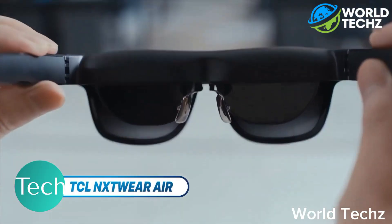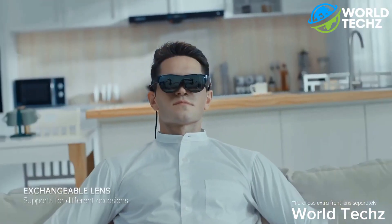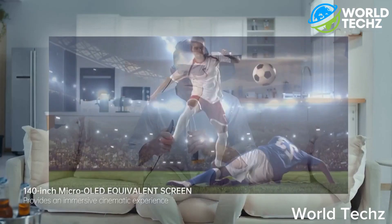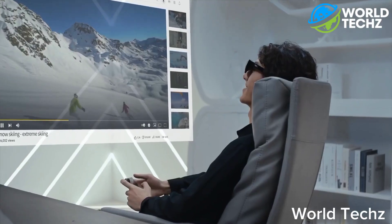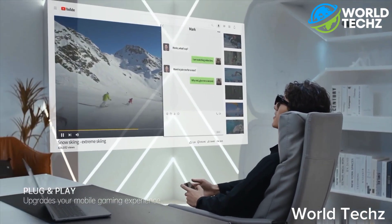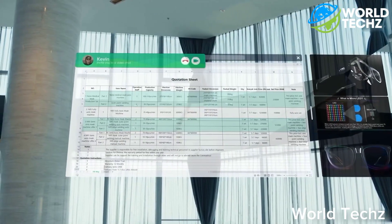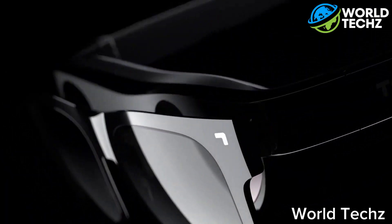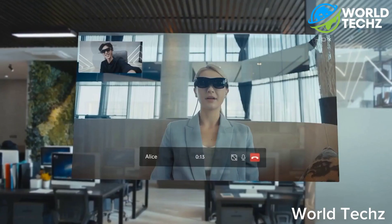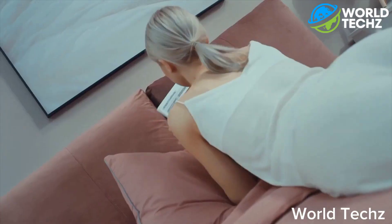TCL NXT Wear Air. Grab that and be extra with the intelligent NXT Wear TCL glasses that allow you to explore wider and more convenient screens for work, movies, or games. The combination of a 140-inch OLED screen and high-quality stereo speakers brings that immersive cinema-like feeling to the comfort of your room. Weighing just 100 grams, the smart glasses can be carried with you to adapt to your daily lifestyle. Its foldability and rimless appearance with a sturdy frame give a touch of urban vibe.